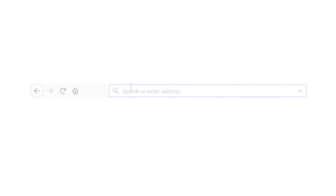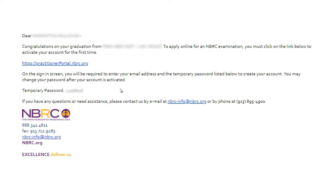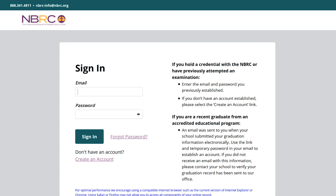To access the portal, go to practitionerportal.nbrc.org and log in. For candidates, once the NBRC is notified of your graduation, we will email you an account activation link — log in using the designated username and temporary password. For credentialed practitioners, you'll log in using your established username and password.